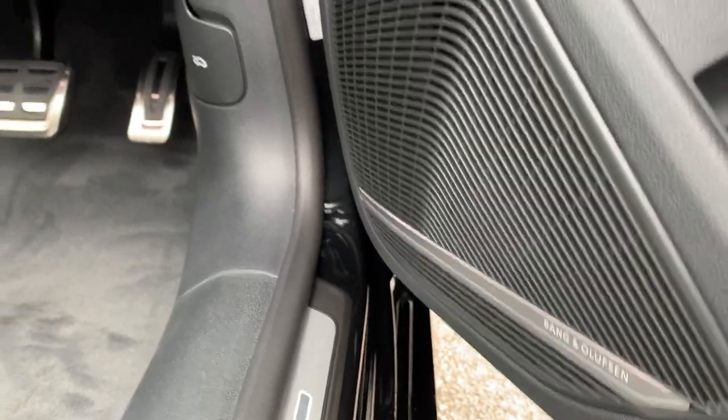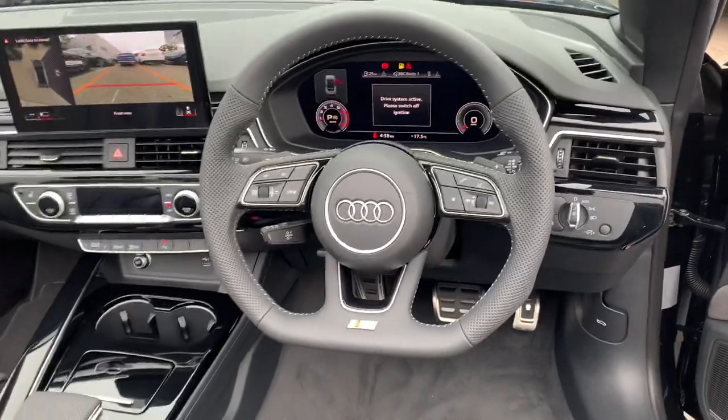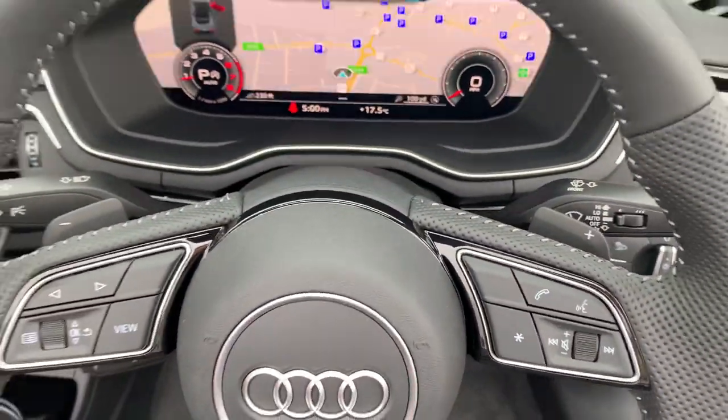The Bang & Olufsen 3D sound system, automatic headlights and wipers, the flat bottom multifunctional perforated S-Line leather steering wheel with the Kia shift paddles.